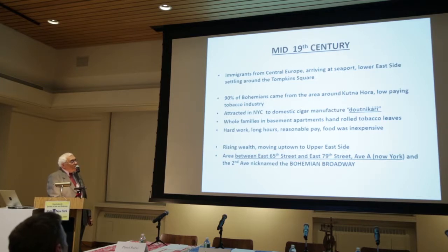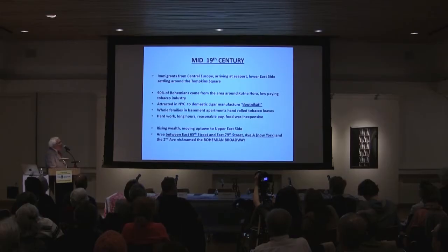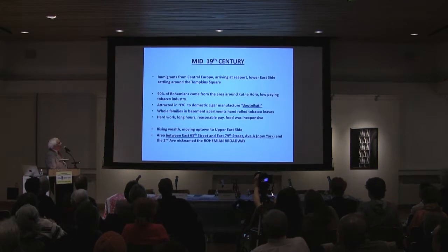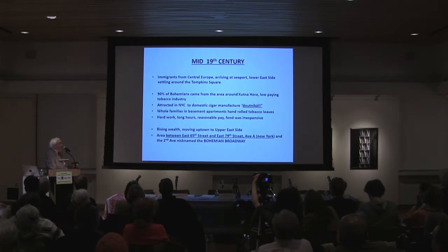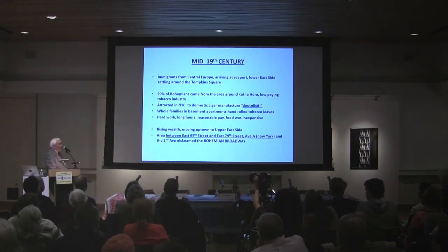The migration to this area started in the mid-19th century. These were immigrants from Central Europe arriving at the South Street Seaport, and because the closest area was the Lower East Side, they settled around Tompkins Square. When I show you later the addresses of the first pubs and inns of Czechs in the area, they were on the Lower East Side.